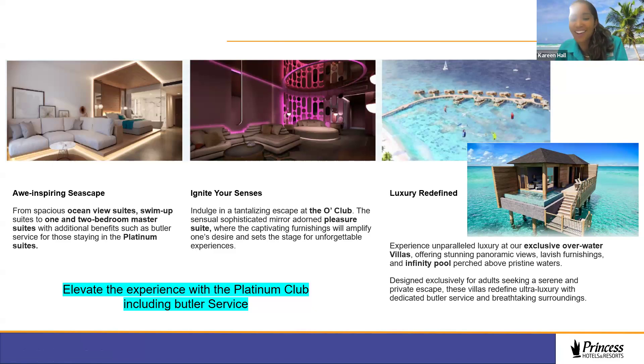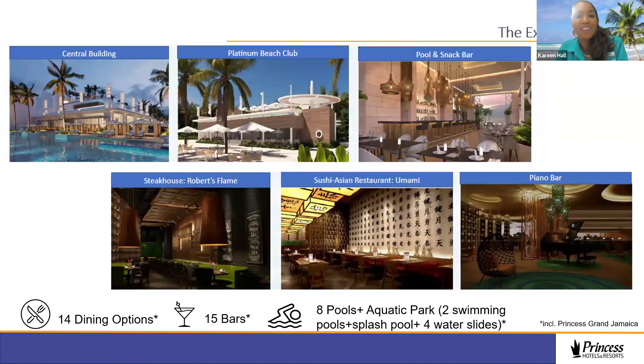Once booked at Princess Senses The Mangrove, guests enjoy 14 dining options, 15 bars, and eight pools — plus the aquatic park, which includes two swim-out pools, splash pools, and four slides — all included with access to Princess Grand Jamaica. For fitness, there's a multi-functional sports field with archery, pickleball, tennis, and soccer, as well as a sports bar, piano bar, Asian fusion restaurant, steakhouse, and much more to indulge in.